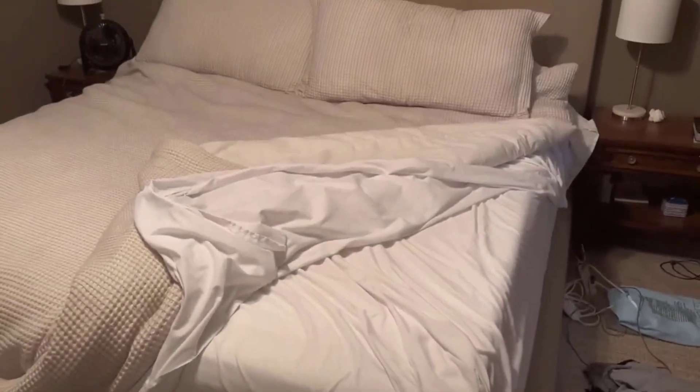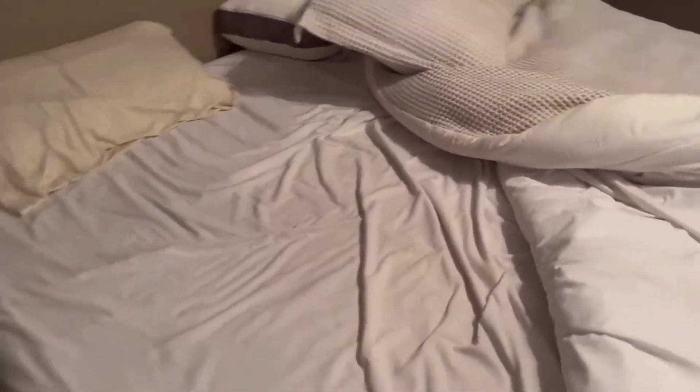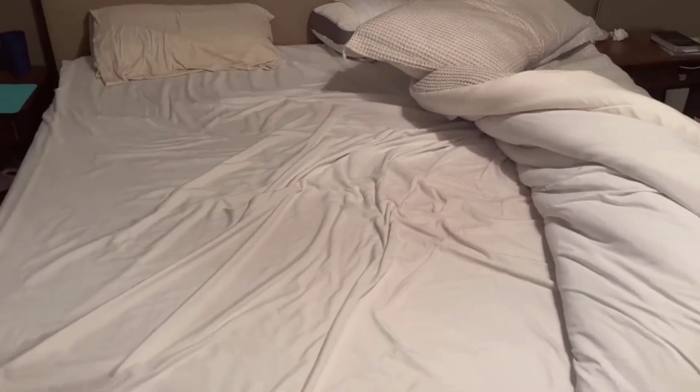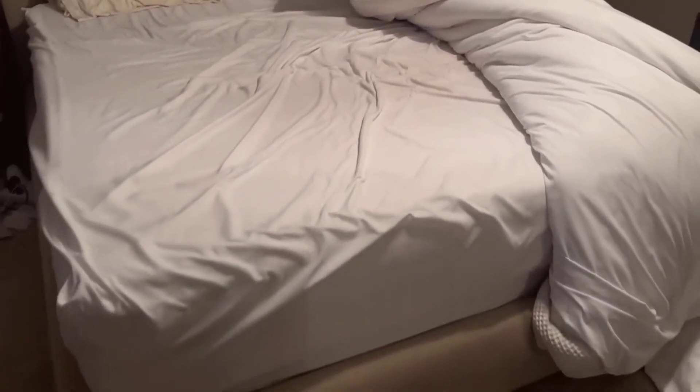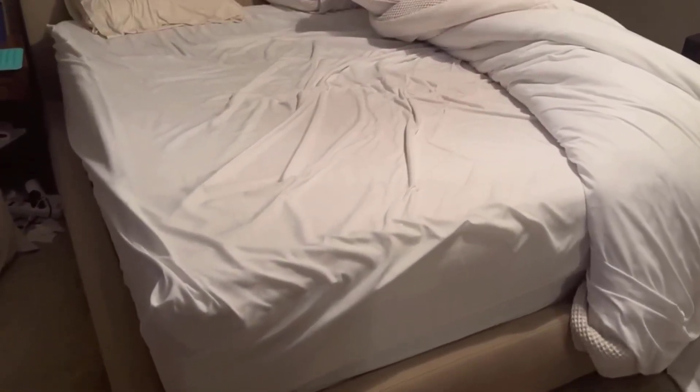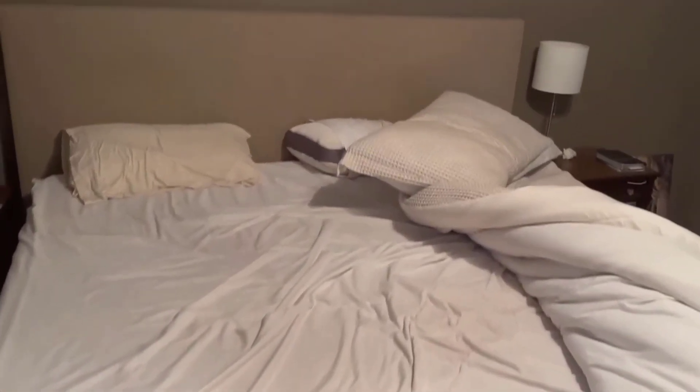Conclusion: The Nectar Hybrid Queen Mattress 12-inch offers a compelling combination of memory foam comfort and innerspring support. Its six-layer construction, adaptable firmness, and cooling features make it a standout choice for anyone seeking a good night's sleep. With the added convenience of easy setup and handles for moving, it's a mattress that truly delivers on its promises of comfort and quality. Give your new mattress 30 days to adjust to your comfort level, and you may find it to be a game changer for your sleep quality.